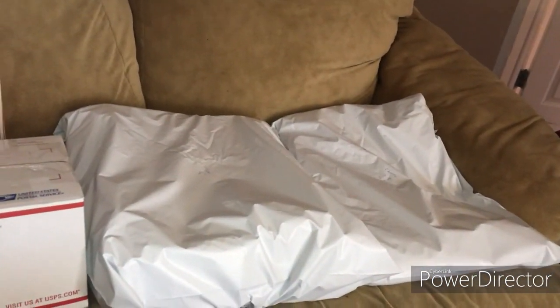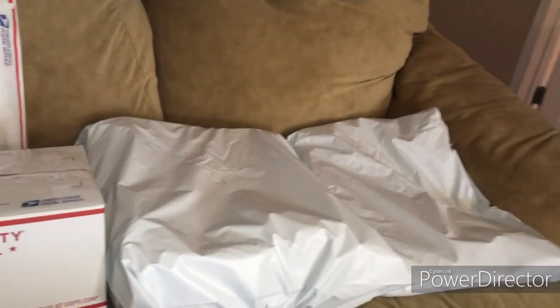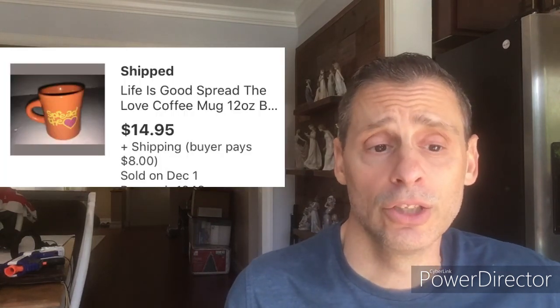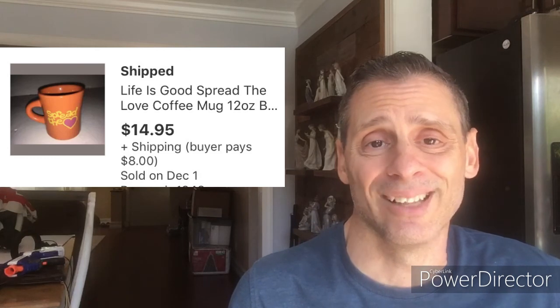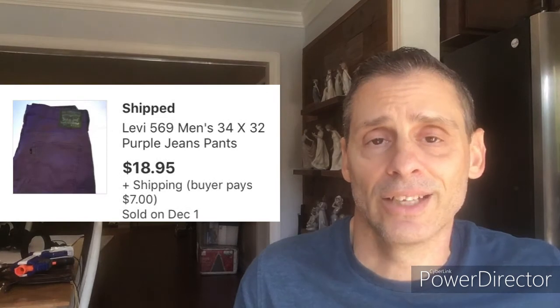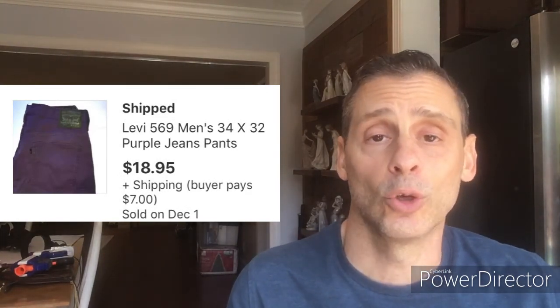Here are my eight packages, all laid out. I package them up as they come in, so last night on Sunday I packaged everything up to get a head start on the day. First one is a Life is Good mug — took about three months to sell. I paid one dollar for it at a local thrift store, sold for $14.95 plus $8 shipping, and netted about $11.